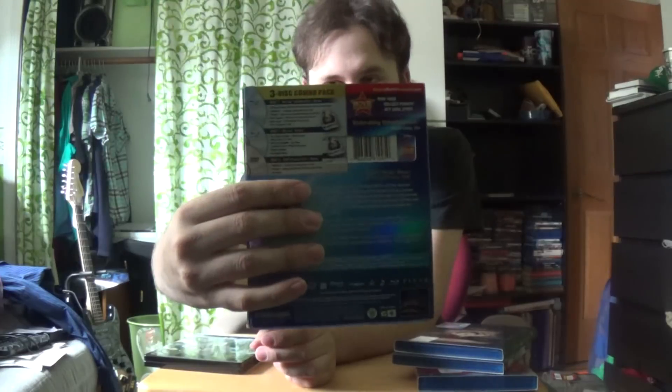Another Disney movie — we got WALL-E. 3-disc, it's a Best Buy exclusive, apparently $19.99. And then we got Transformers — is it Dark of the Moon? Or wasn't it Dark Side of the Moon? Or am I thinking of the Pink Floyd song right now? I don't know. I'm going crazy. Okay, so — Dark of the Moon, it just doesn't make sense.